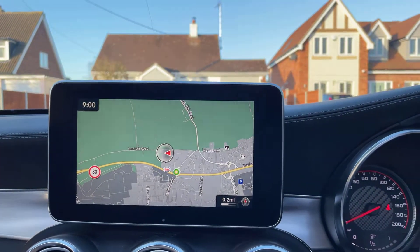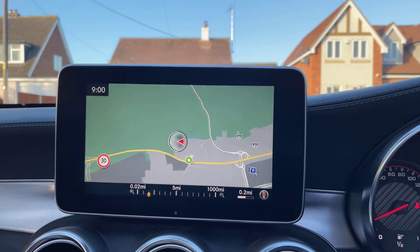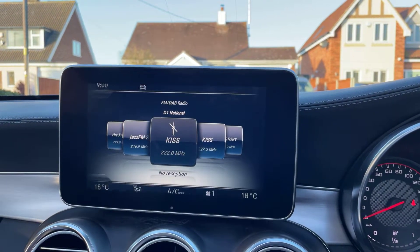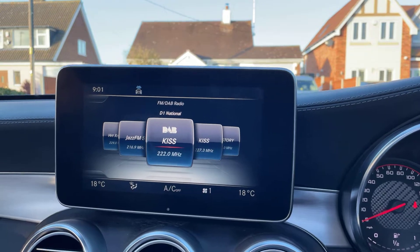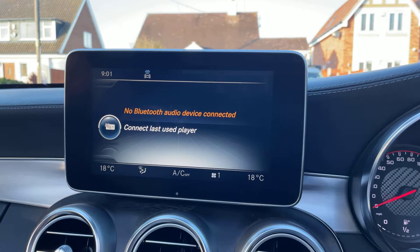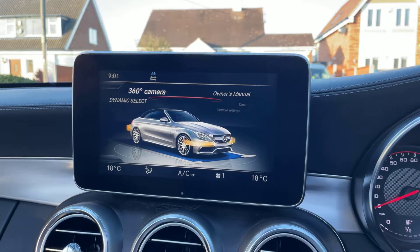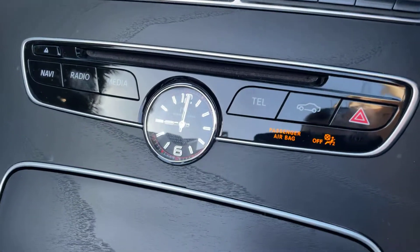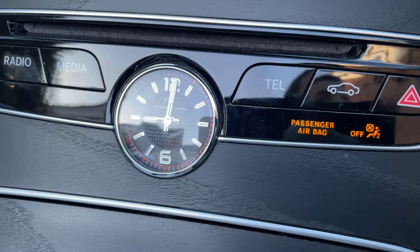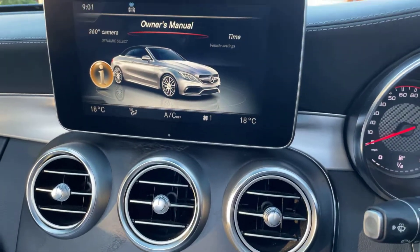I'm going to go over some of the more normal features that you'd expect. You've got your navigation, which has all the details — petrol stations, restaurants and things like that. The radio — so digital radio, Bluetooth audio, and Bluetooth telephone. And then back to vehicle settings. I think it's a lovely touch — if you like your watches like I do, they have an IWC analogue watch displayed right there, which I think is a really, really nice touch.